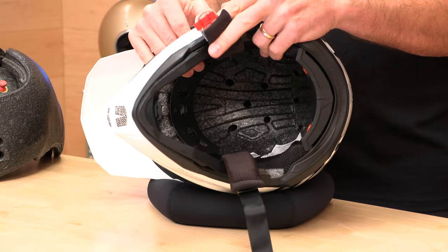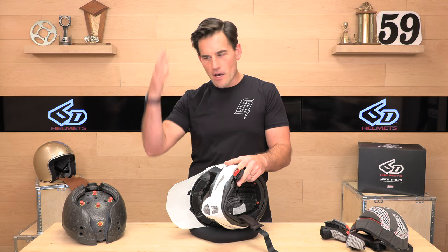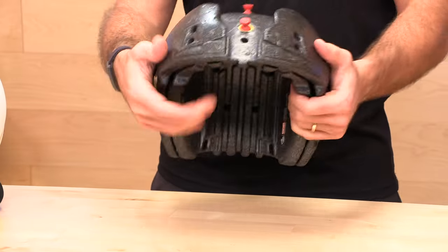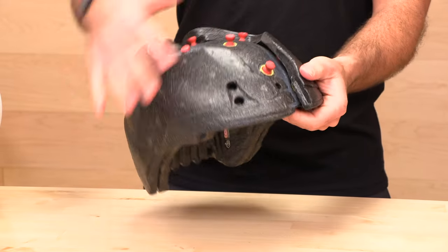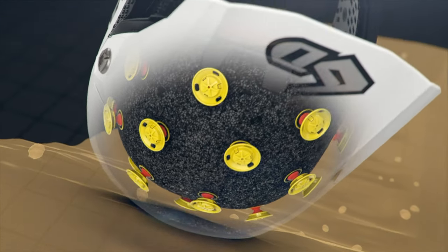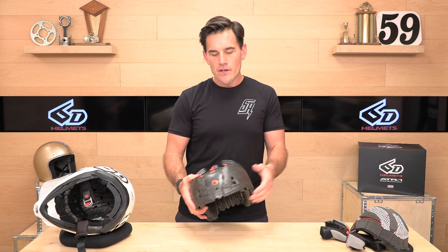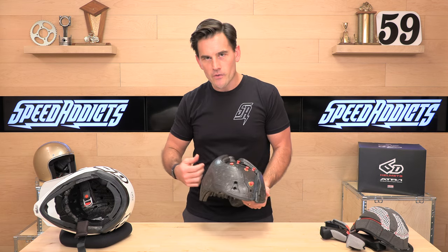That's what the interior EPS liner looks like on the 6D ATR-1. You're going to notice those ports and channels — that's all part of the ventilation system that allows air to get not only through the helmet but onto your scalp. Those holes go straight through into the inner layer and allow that airflow. You can see these compress and they move in every direction, so not only is it managing those rotational energies, but it also manages the linear ones. A lot of older generation helmets had EPS foam designed for worst-case high-energy impacts. One of the things 6D wanted to solve for was lower energy impacts — the ODS system helps with those, allowing a soft landing even in lower energy hits, while the EPS crush zones handle the higher energy impacts.